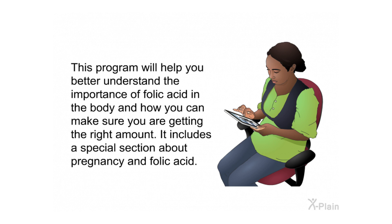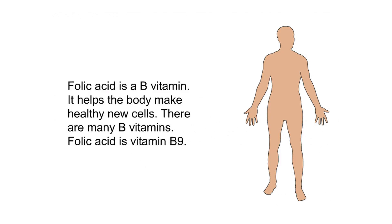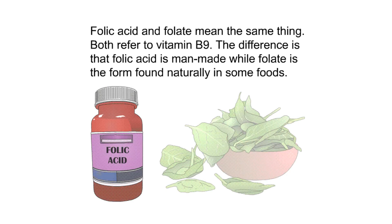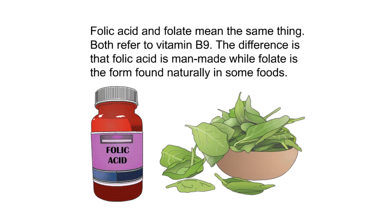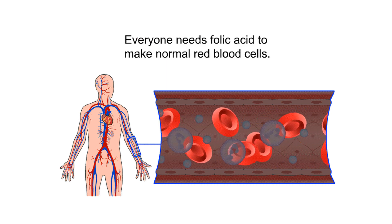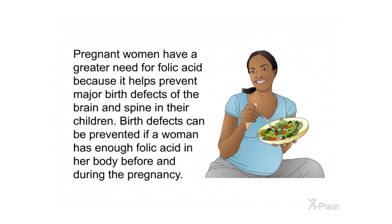Folic acid is a B vitamin that helps the body make healthy new cells. There are many B vitamins; folic acid is vitamin B9. Folic acid and folate mean the same thing — both refer to vitamin B9. The difference is that folic acid is man-made, while folate is the form found naturally in some foods. Everyone needs folic acid to make normal red blood cells, and folate is needed to create DNA and RNA, the building blocks of cells.